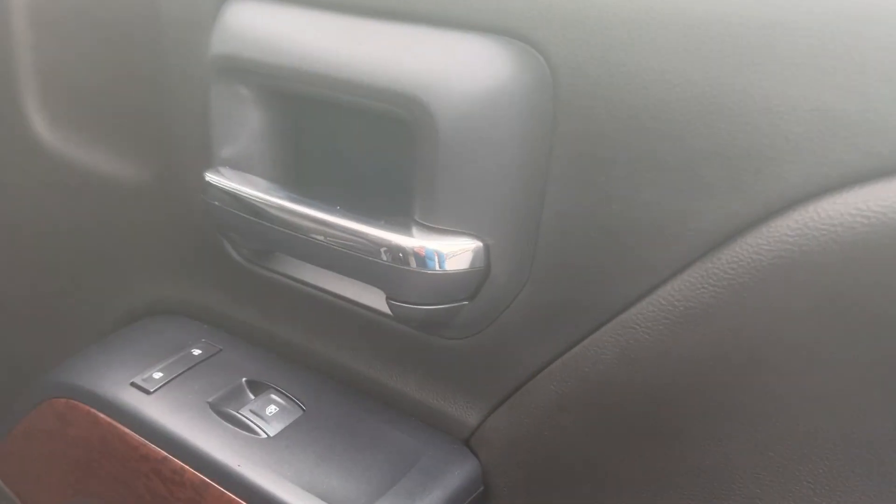Opening the passenger side you can see everything's good on the doors. The floors are good, the seats are very clean, and again the rear seat will fold up. There are some nice chrome accents there, and the passenger side is very clean overall. It also has two glove boxes — one on top and one on the bottom — and your books are in there.